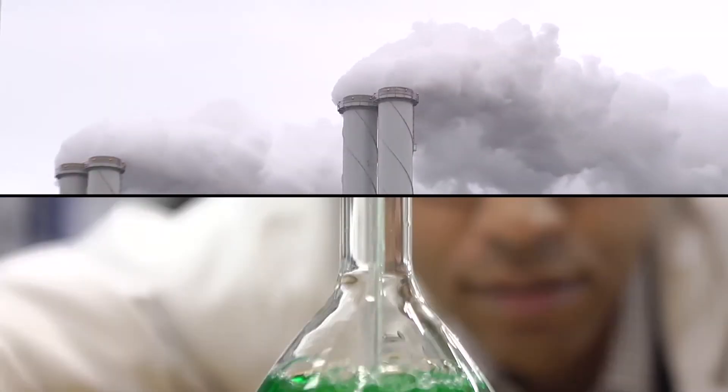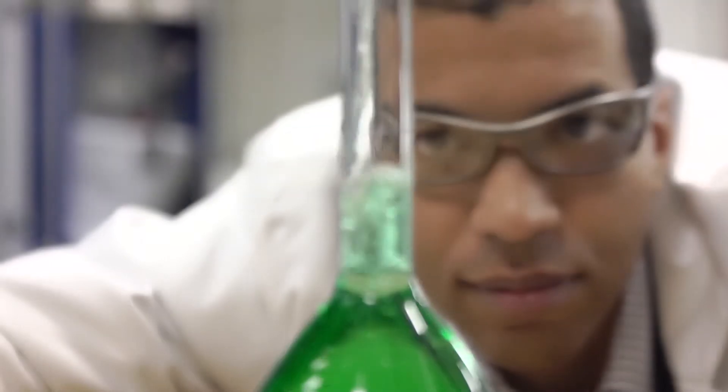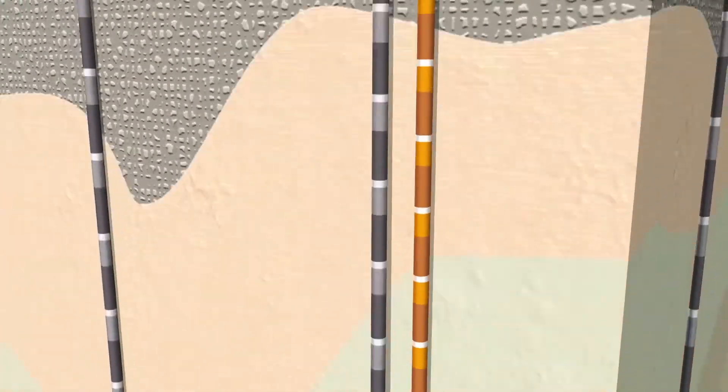One of the most promising solutions can be found in carbon capture and storage technology, CCS for short. CCS is all about capturing CO2 from large emitters, for instance power plants, and this captured CO2 can be transported via pipelines and stored underground, for instance in empty gas fields.